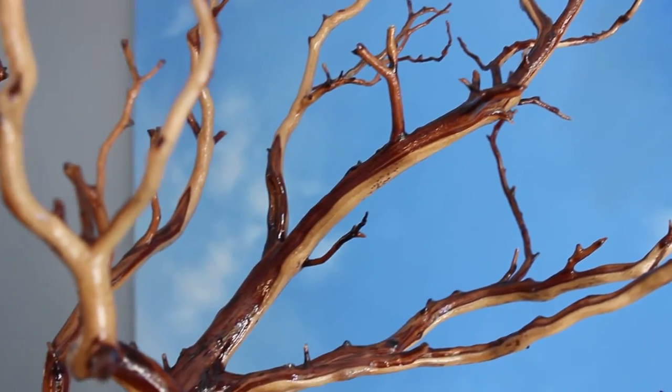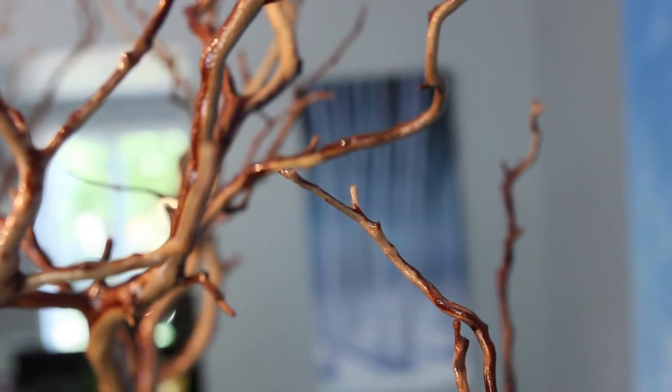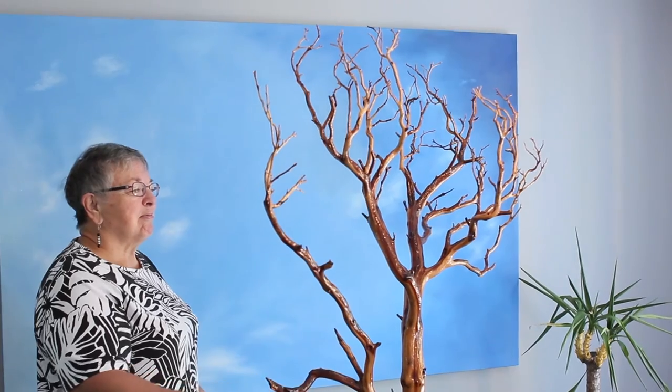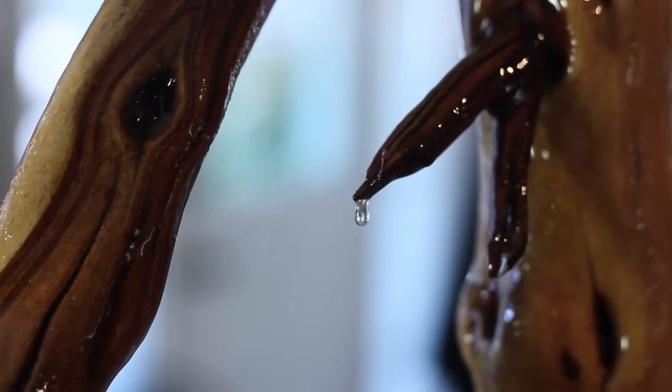Even the little bits of resin that are left on the tips of some of the branches pick up the light and give it a totally different look. It's still the magnificence of nature — how it grew and how it was stained in life and how it keeps its beauty now.